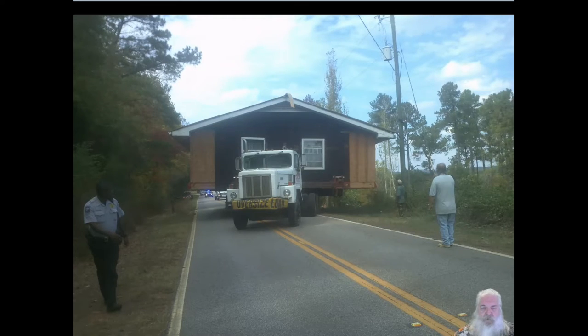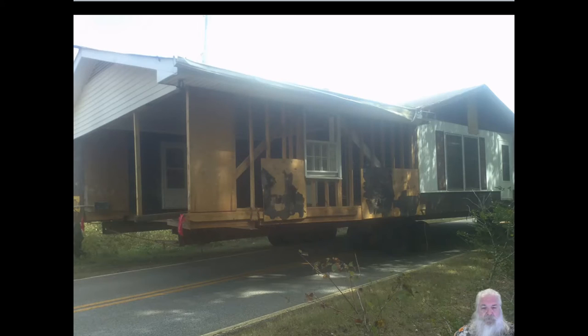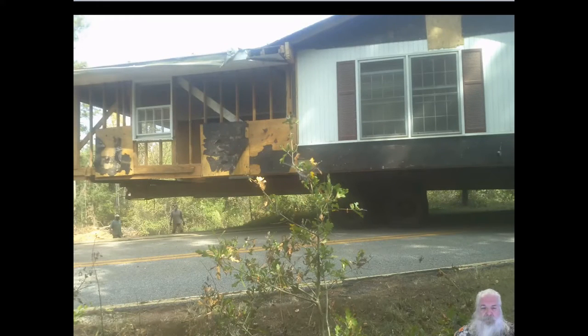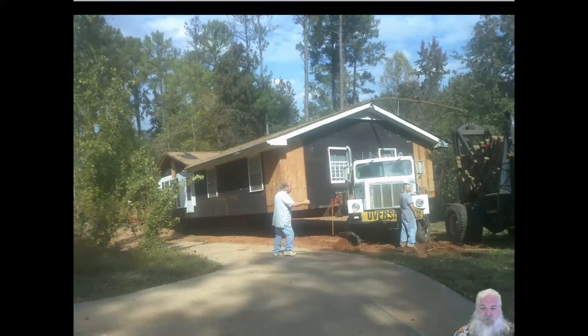They've got an electrical pole and a tree they've got to get past. They got it through a tight area with some soft dirt that I would have never thought would fit. They're starting to make the turn to back it down the hill — and this is a 70-foot trailer, 30-foot-wide house that they're moving. There it goes starting down the hill. This truck here has got a winch on it — they're using it to help because the front tires are sinking in the soft ground and they're having trouble moving it.